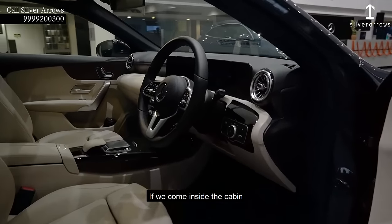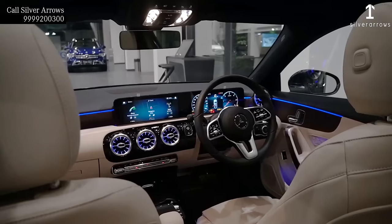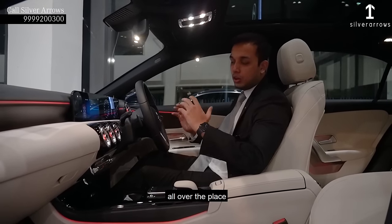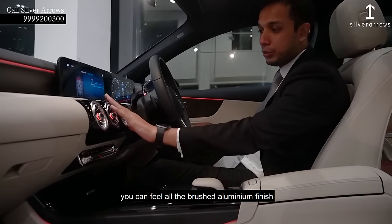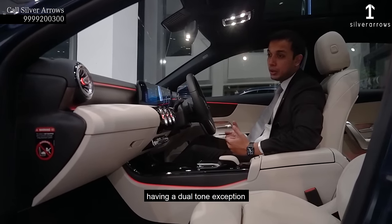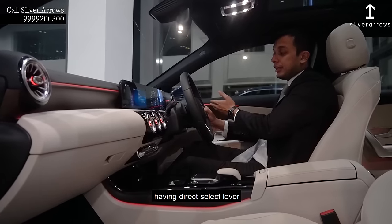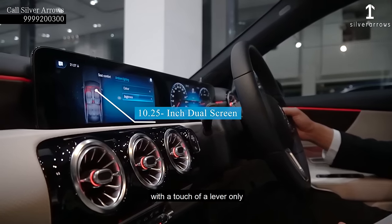If we come inside the cabin, you can just feel the luxury inside. As you enter the new A-Class limousine, you can feel the luxury all over the place — on the dashboard, on the steering wheel, on the doors. You can feel the brushed metal finish, glossy black finish, and the beige combination of the interior with actual wood interiors. The new A-Class is having touch controls on the steering wheel and a direct select lever, which makes it very easy to drive the vehicle with just a touch of a lever.